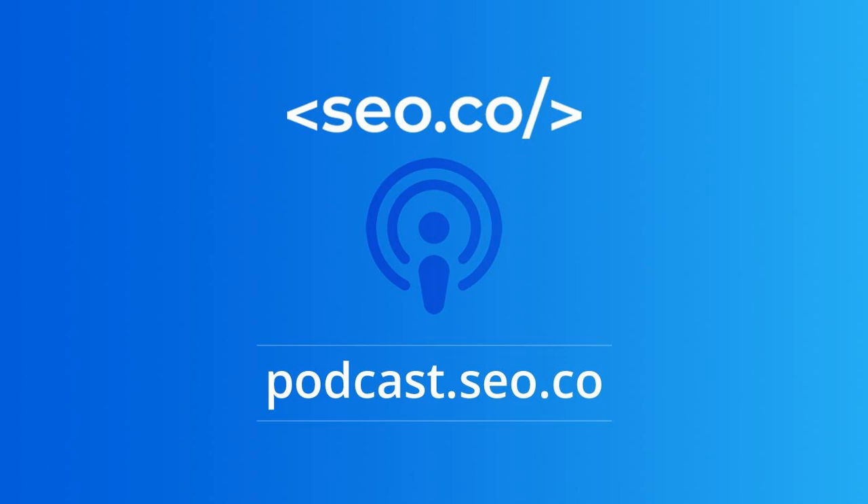Welcome to the SEO.co Search Engine Optimization Podcast — digital marketing essentials and next-level tactics. From off-site and on-site optimization to persuasive selling and everything in between, you'll learn actionable tips on what it takes to outwrite and outrank your competition. Welcome back to another episode of the SEO.co Podcast.